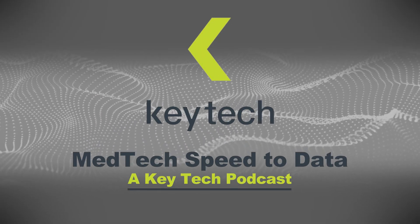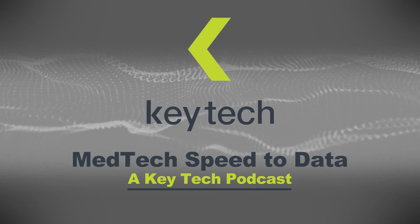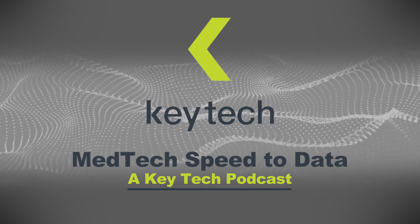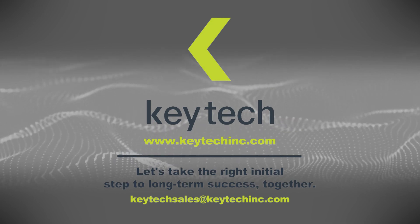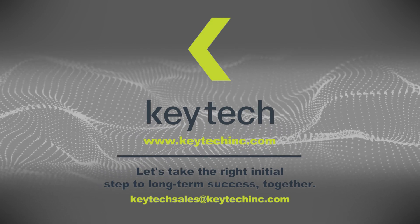Thanks for tuning in to MedTech Speed to Data, a KeyTech podcast. Join us each month for more ways to get the right data faster to inform critical decisions. Find additional resources on our website, keytechinc.com. If you like this episode, don't forget to subscribe, and please leave a review on iTunes wherever you listen.